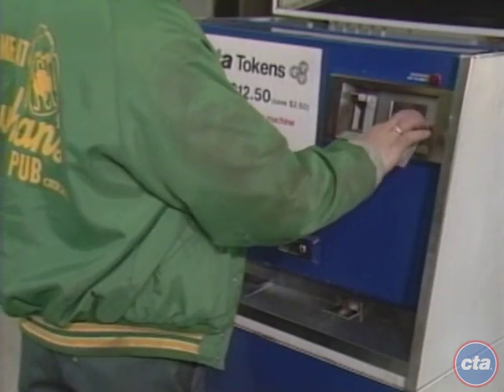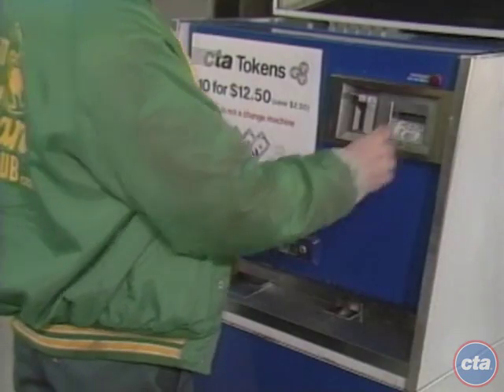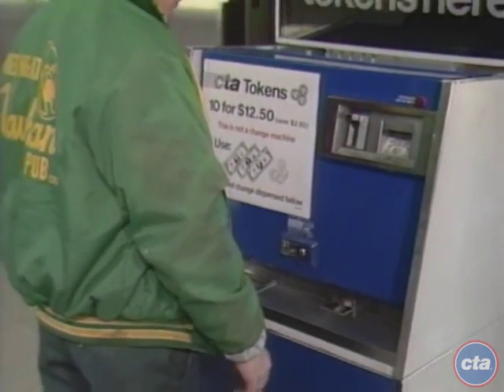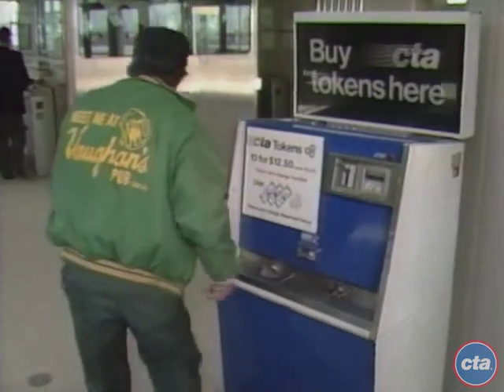Previously in the program, we stated that the transit assistants at the eight new Orange Line stations would not be handling cash. For your convenience, token vending machines will be situated at each station so you may purchase tokens for use in the exact fare turnstiles.